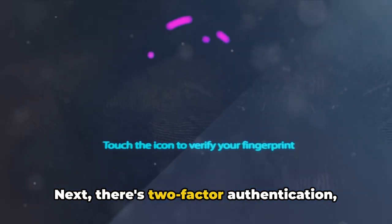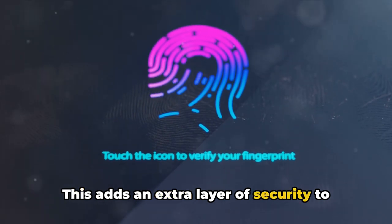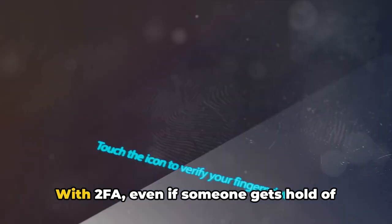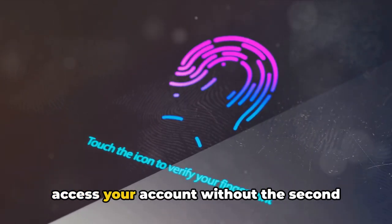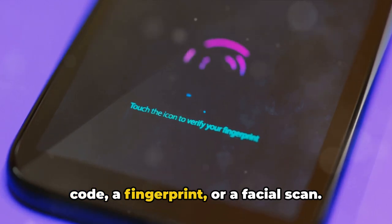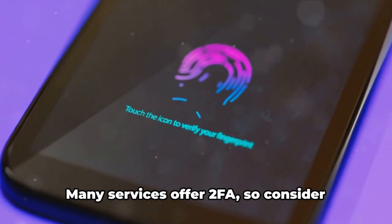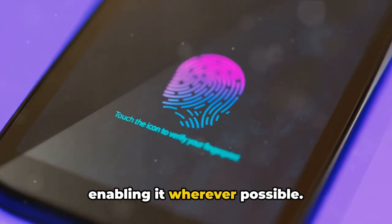Next, there's two-factor authentication, or 2FA for short. This adds an extra layer of security to your accounts. With 2FA, even if someone gets hold of your password, they won't be able to access your account without the second factor, which could be a text message code, a fingerprint, or a facial scan. Many services offer 2FA, so consider enabling it wherever possible.